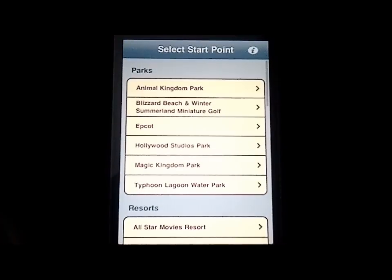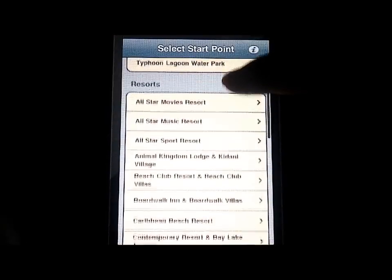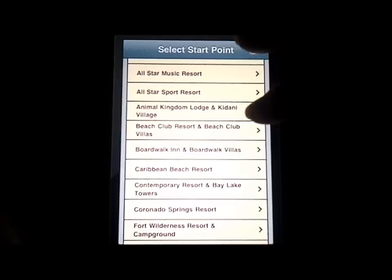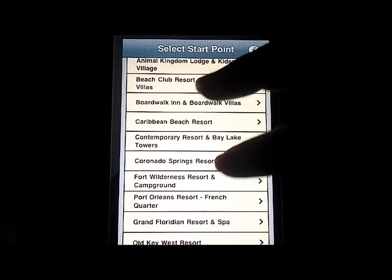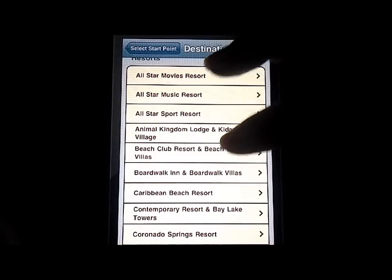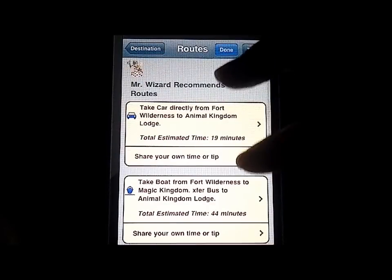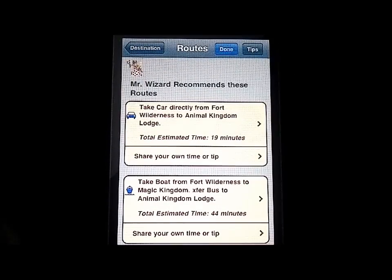There are actually options that include boat rides, train rides, and some even include walking trails, which is really cool. For example, say you're at Wilderness Resort and Campground and you want to get to Animal Kingdom Lodge and Village — you have a car option or a boat option. You can take the boat from Fort Wilderness to Magic Kingdom, then transfer by bus to get to the Lodge.